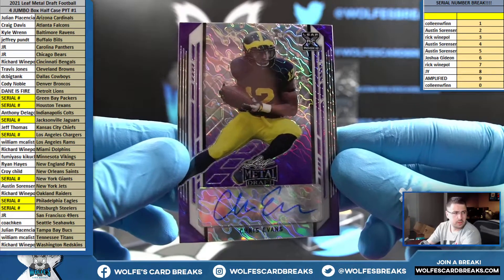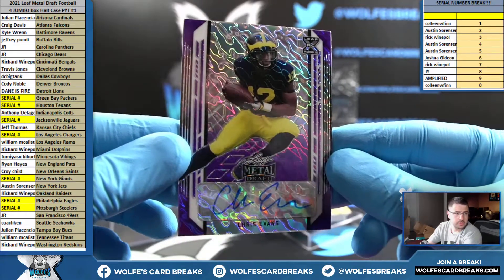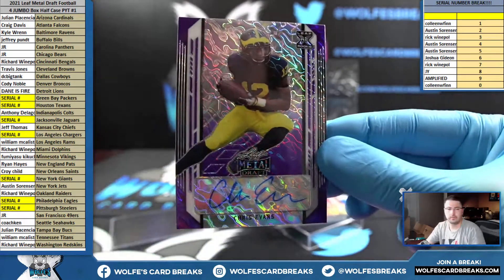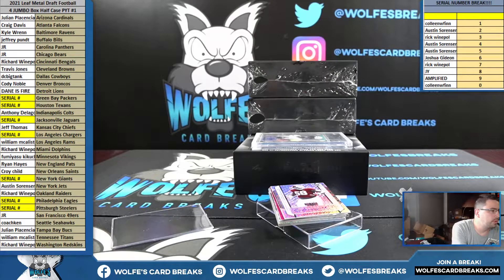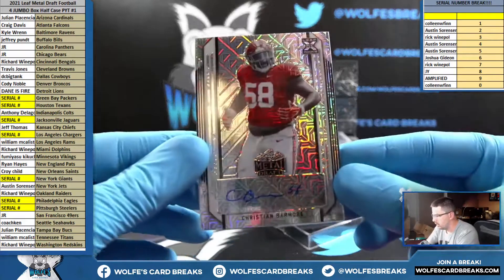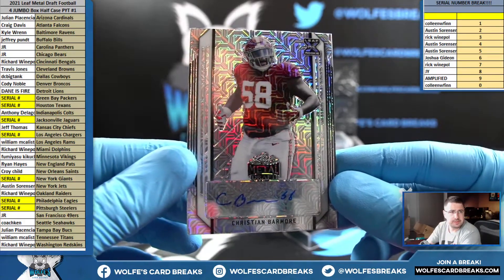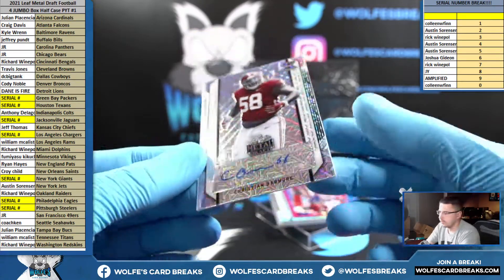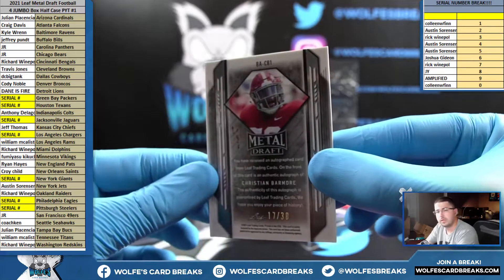Chris Evans — Rondell Moore is Cardinals. Chris Evans, purple, 18 out of 30. Should remember we had him last break. Christian Barmore for the Patriots — Bengals is Evans, going out to Rick. Christian Barmore, Patriots, 17 out of 30.